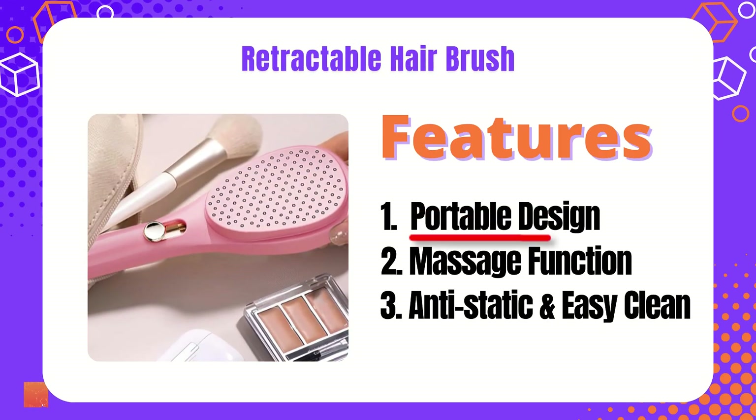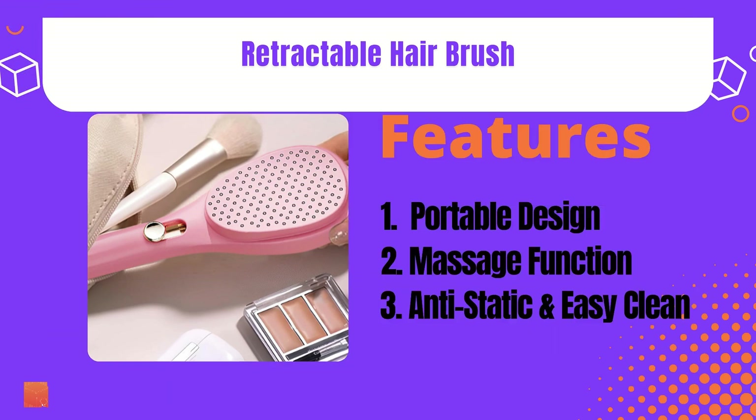Portable design, massage function, anti-static, and easy clean — these features help you attract a larger customer base.